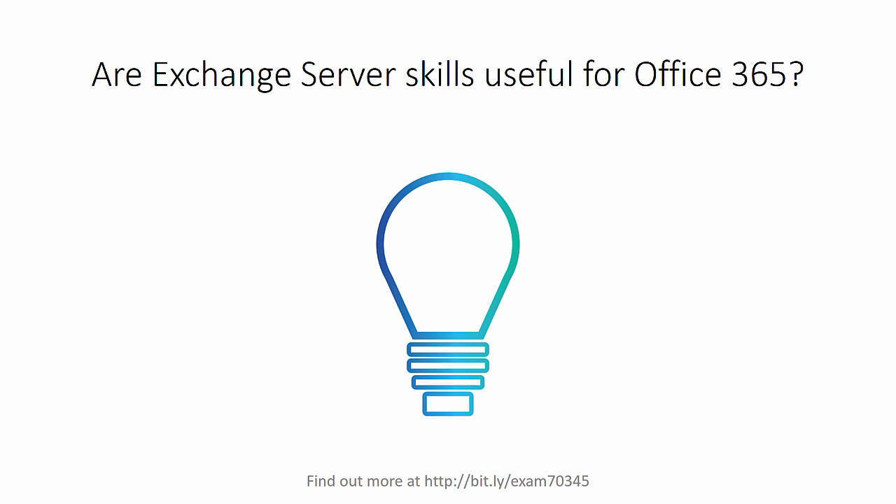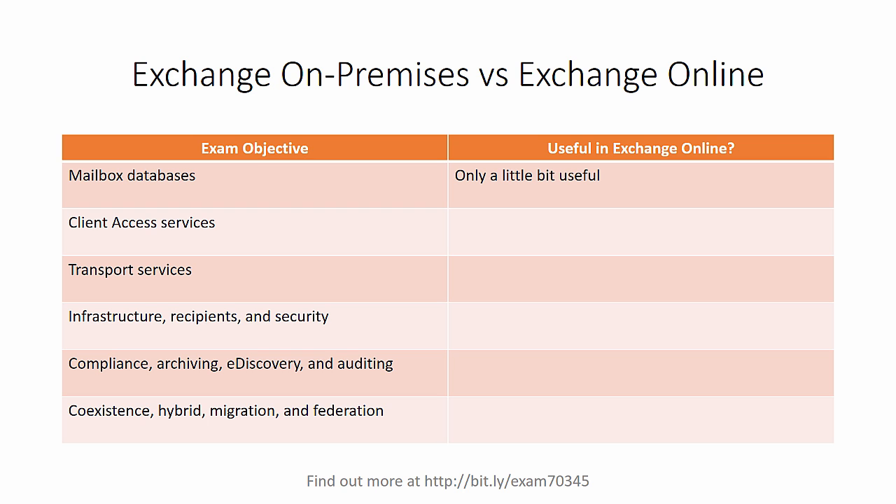Are Exchange Server skills still useful for Office 365? After all, Exchange Online is a significant part of Office 365, and as Microsoft regularly reminds us, Exchange Online runs on the same code as on-premises Exchange Servers. So let's break it down and look at which Exchange Server 2016 skills are going to be useful when dealing with Exchange Online. Let's look at the exam objectives for Exchange 2016 and compare.